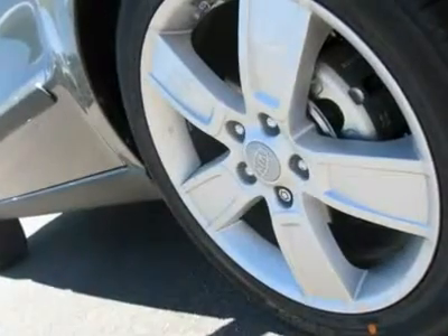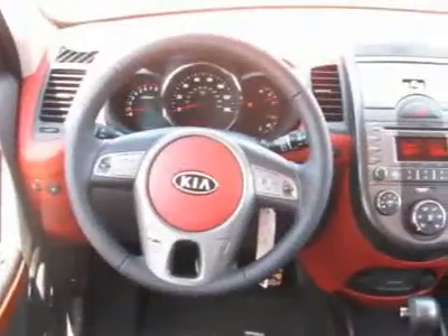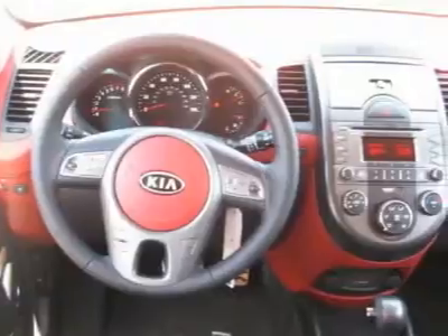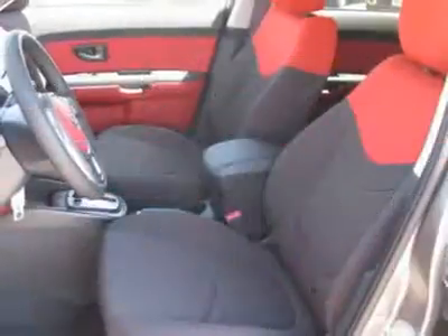Four-wheel disc brakes, electronic stability control, power windows, auto-off headlights, pass-through rear seat, MP3 player, child safety locks, power door locks, front performance tires, keyless entry, auxiliary audio input, air conditioning.